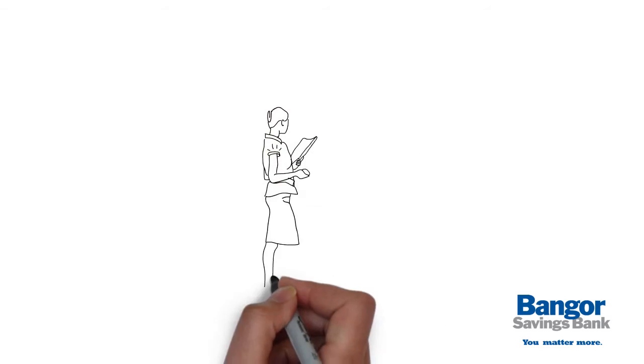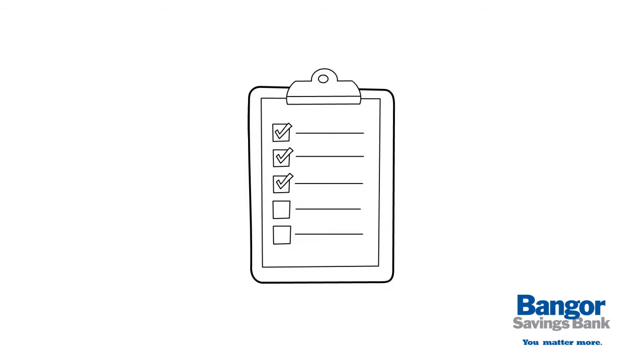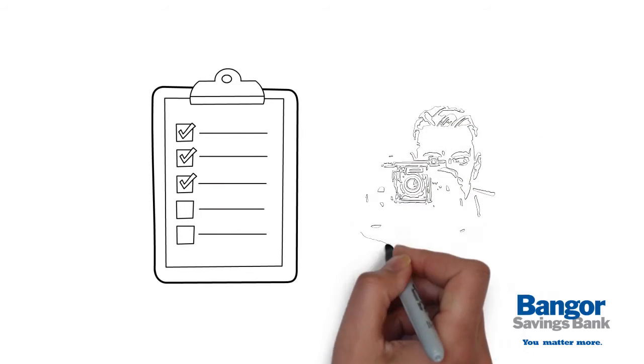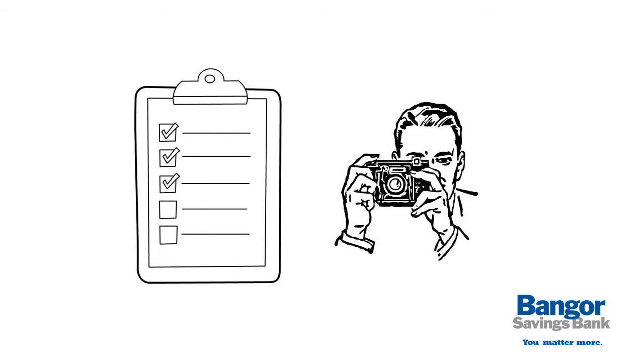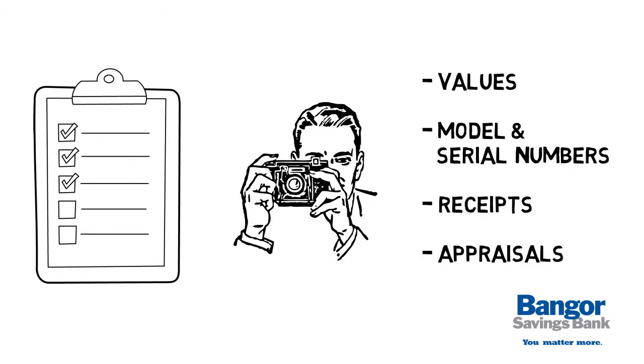First, create an inventory of your home possessions inside and out. Document this in a formal list and take photos or videotape for insurance purposes. Include values, model and serial numbers, receipts and appraisals whenever possible.